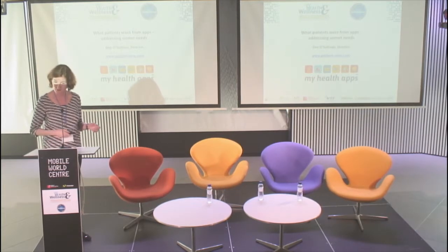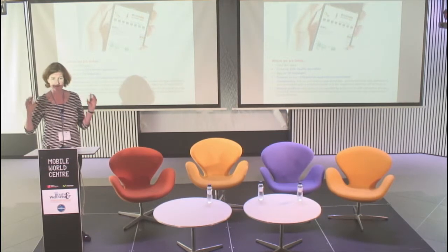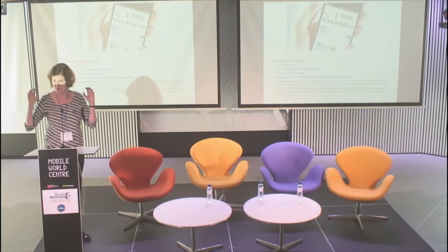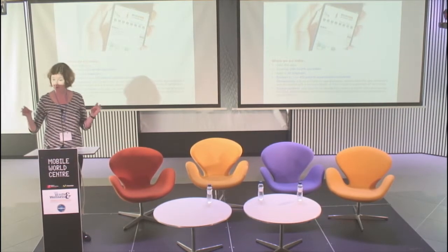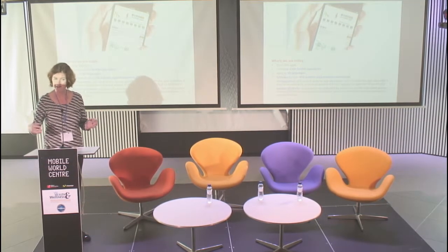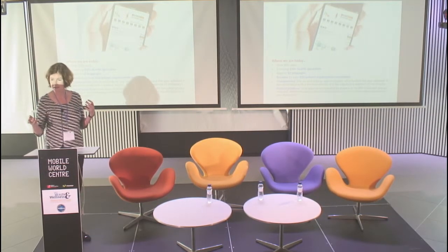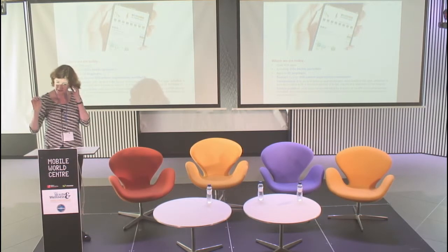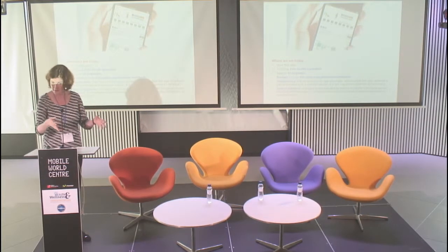We produced a website called myhealthapps.net. This is a free public platform of apps which have only been tried, tested, and recommended by patient organisations worldwide. It's one of the ways to help people — not just patients, but carers, family members, and health-conscious consumers — try to find apps that are relevant to them. It's a very simple site: you can search by category, by a direct search box, by language, or by platform, so you only find the ones relevant to you.